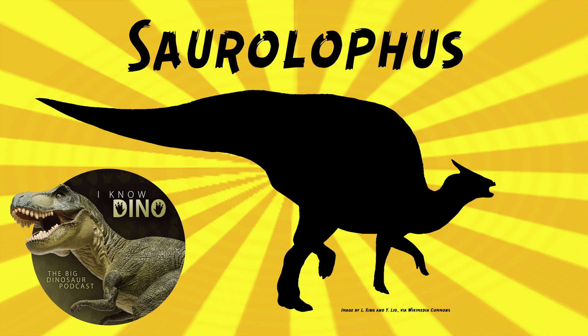Brown thought when he was describing Saurolophus that it and Trachodon were similar and related. He also compared the crest of Saurolophus to that of a chameleon's, thinking it'd be a good spot where muscles attached and then connected to a frill in the back of the head like a basilisk lizard.